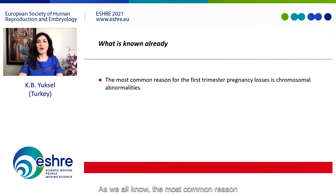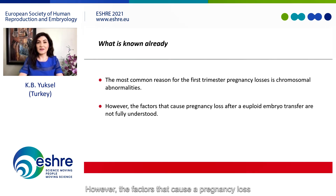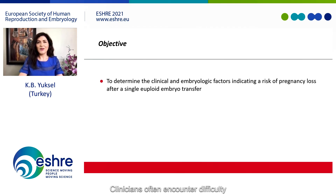As we all know, the most common reason for first trimester pregnancy loss is chromosomal abnormalities. However, the factors that cause pregnancy loss after a euploid embryo transfer are not fully understood. Clinicians often encounter difficulty explaining to patients when pregnancy loss occurs following a euploid embryo transfer after controlling for all confounding factors. Therefore, our aim was to determine the clinical and embryological factors indicating a risk of pregnancy loss after a single euploid embryo transfer.